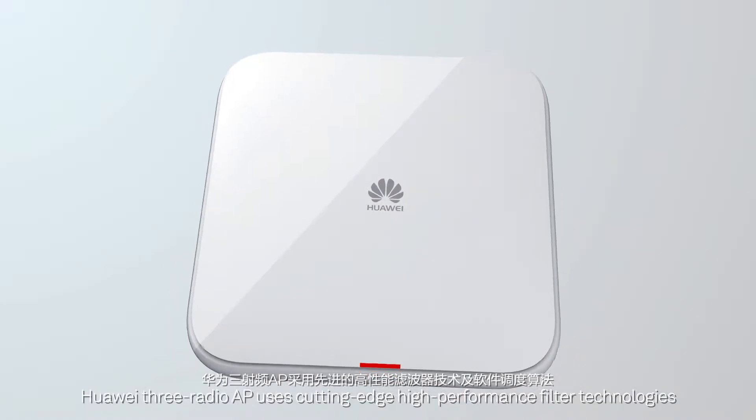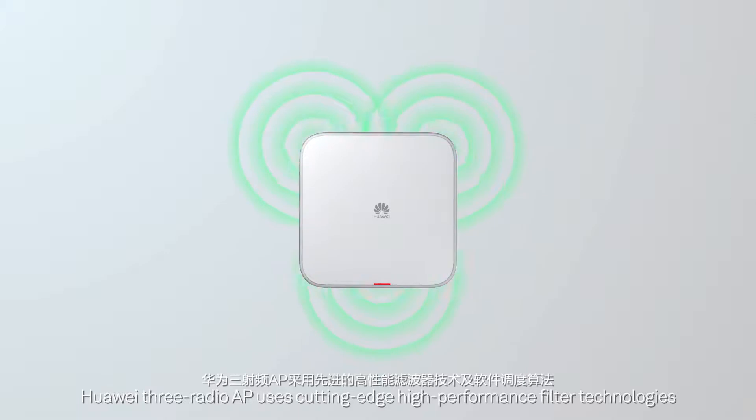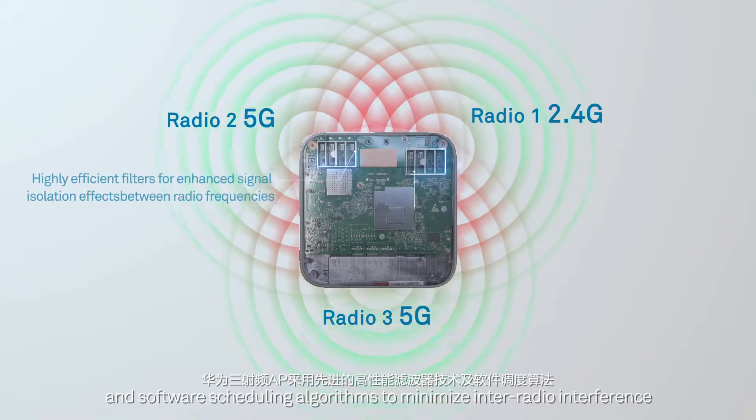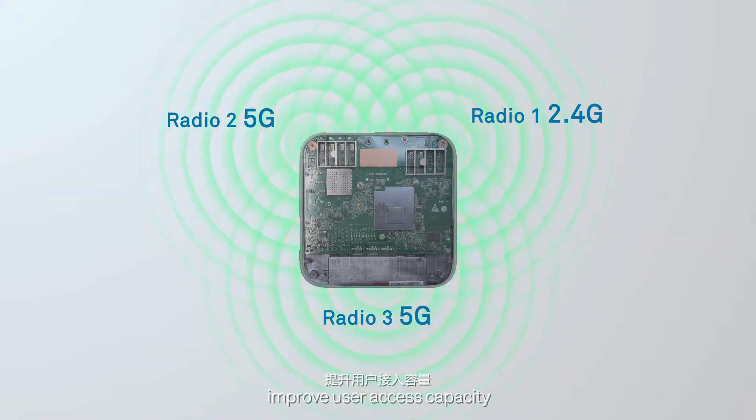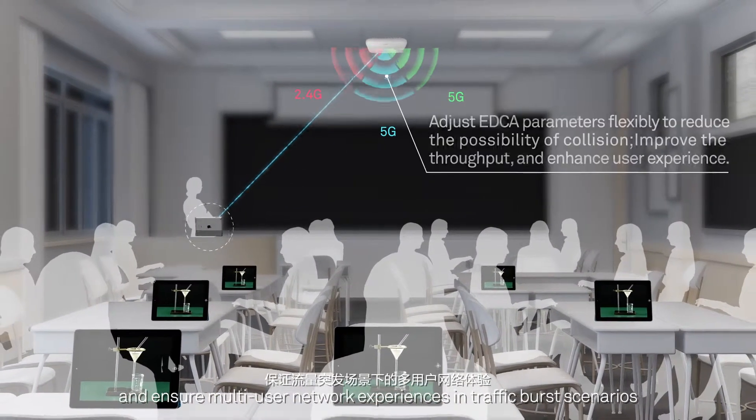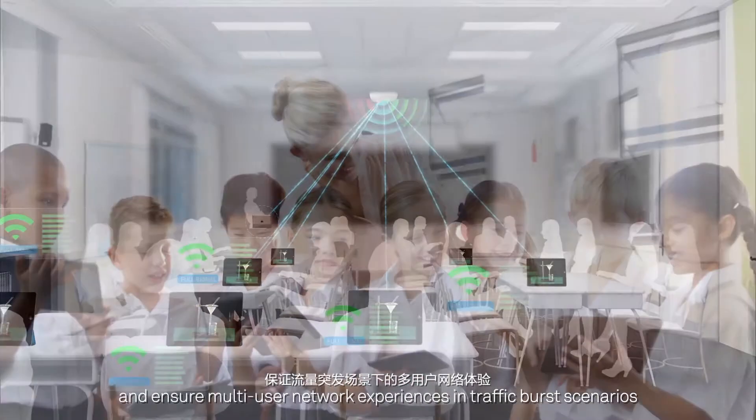Huawei 3 Radio AP uses cutting-edge high-performance filter technologies and software scheduling algorithms to minimize inter-radio interference, improve user access capability, and ensure multi-user network experiences and traffic burst scenarios.